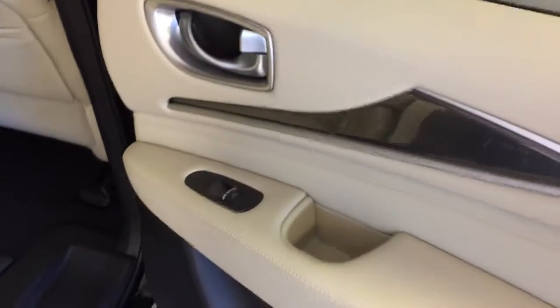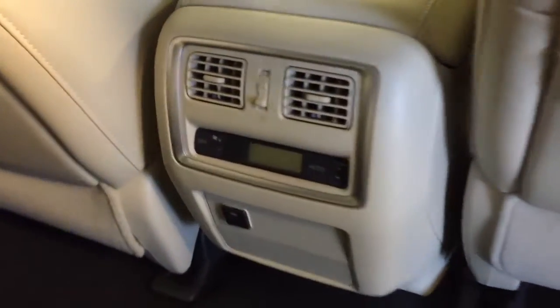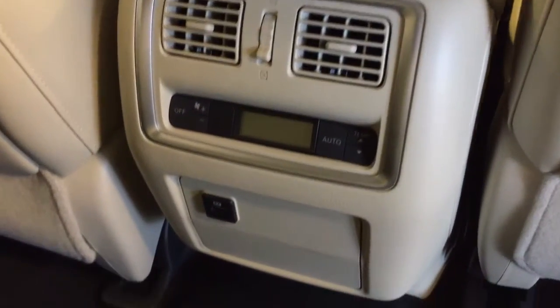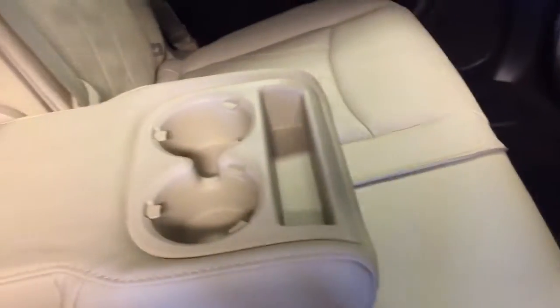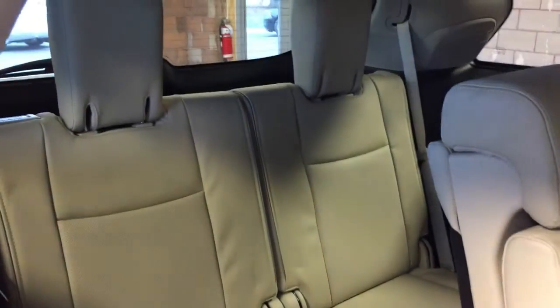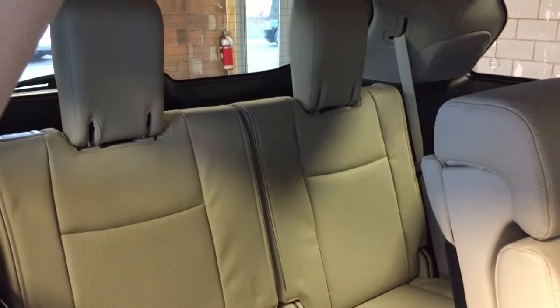Moving into the back seat, we have power window controls, storage pockets on the backs of the seats, rear seat ventilation and temperature controls, as well as a USB input. We have seating for three in the second row with leather upholstery. Collapse the armrest and you've got cup holders and storage there. To gain easy access to the third row, just simply press the tab — the seat easily slides forward. You've got seating for two in the third row, making the total passenger capacity up to seven passengers.